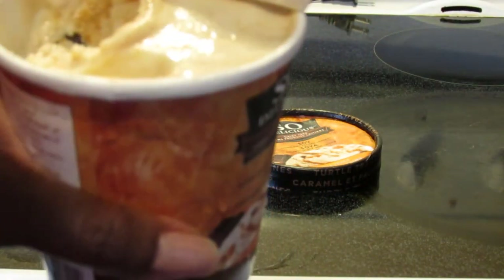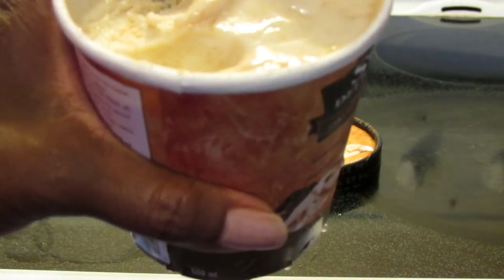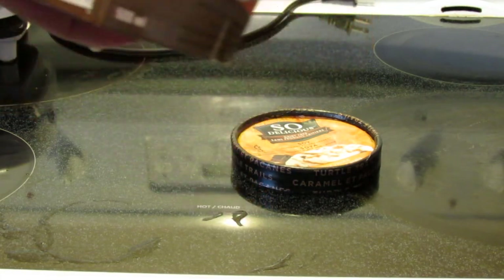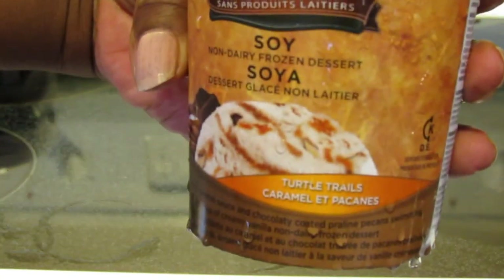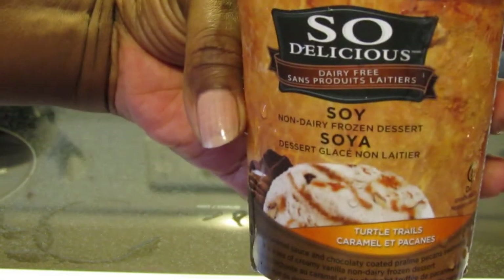It was $6.69, cheaper than the other version. I definitely still want to try the salted caramel cashew one. But as of right now, this is perfect for me — this is perfection. I've always loved pralines and cream, always loved turtles. This hits that spot, no guilt, love it. Turtle Trails — absolutely delicious soy-based ice cream from So Delicious. Thanks for watching!